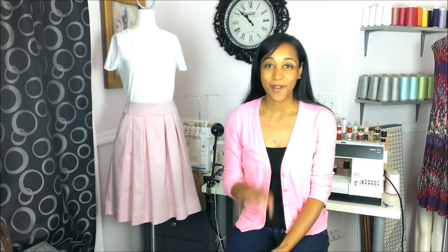Alright guys, I hope you enjoyed taking a quick look at the pink pleated A-line skirt. Don't forget to follow me on Instagram and Twitter at ShopGARogers. If you liked this video, please give it a thumbs up, and if you want to see more videos like this, please hit the subscribe button. Alright guys, until next time. Bye!